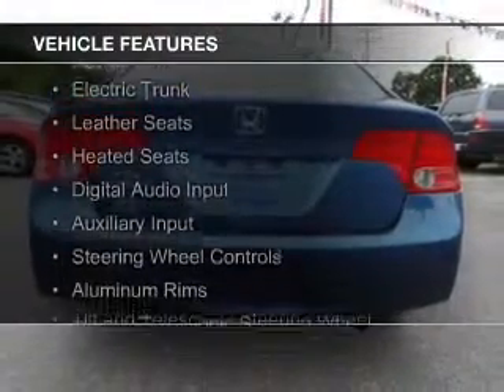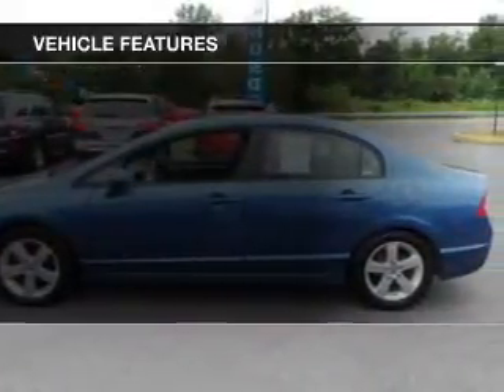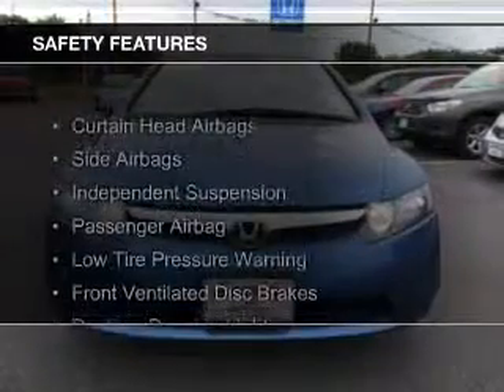The features include a power sunroof, electric trunk, leather seats, heated seats, digital audio input, and auxiliary input, steering wheel controls, aluminum rims, a tilt-and-telescopic steering wheel, and alarm system. Safety was made a priority with these features.